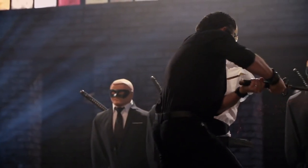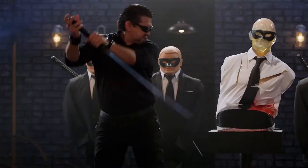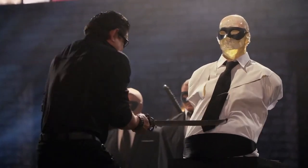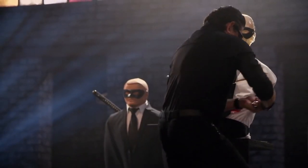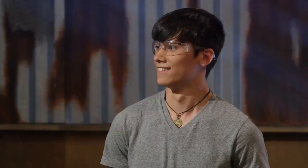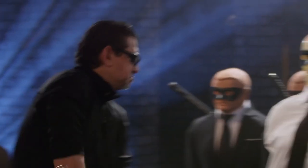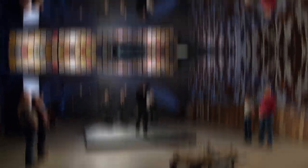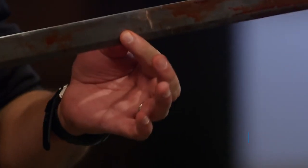Perhaps the most famous samurai sword was the Honjo Masamune. This weapon was an early precursor to the katana that was forged in the 13th or 14th century by legendary swordsmith Goro Nyudo Masamune. Hailed as one of the most exquisite Japanese blades ever crafted, the sword was owned by 16th century warrior Honjo Gonzaga and was later passed through several hands before disappearing at the end of World War II, possibly after being sold by an American serviceman. Despite repeated searches, the treasured national artifact has never been found.